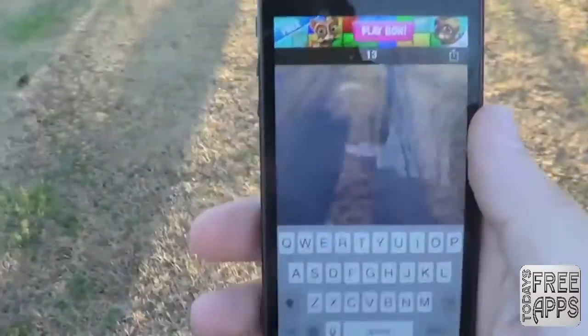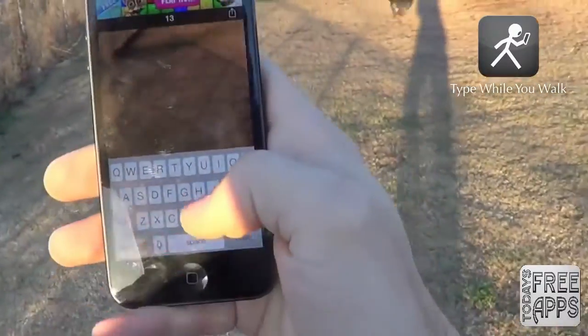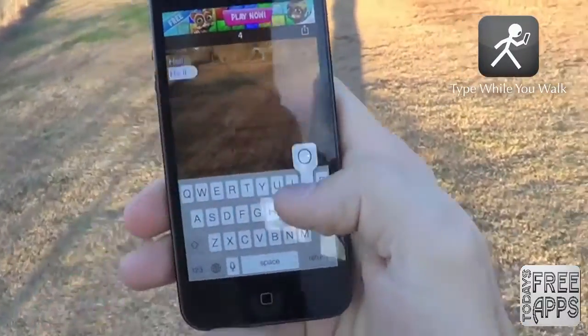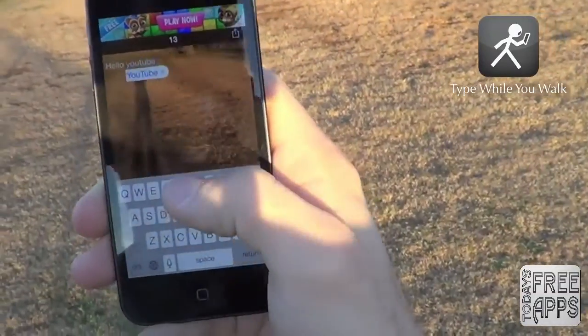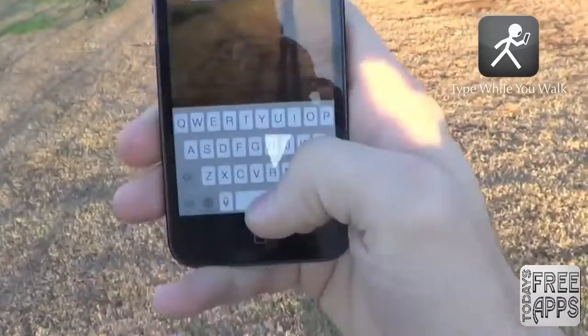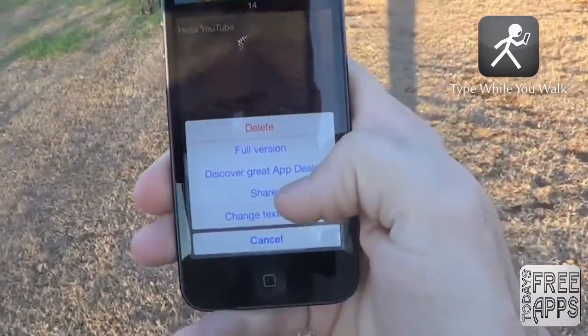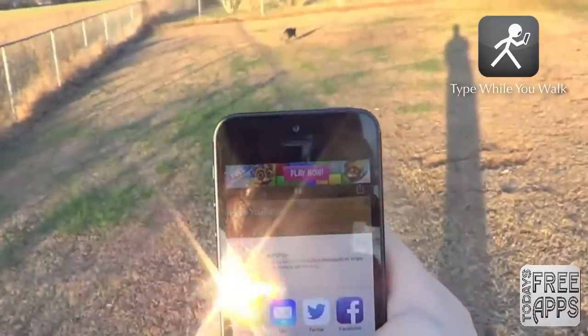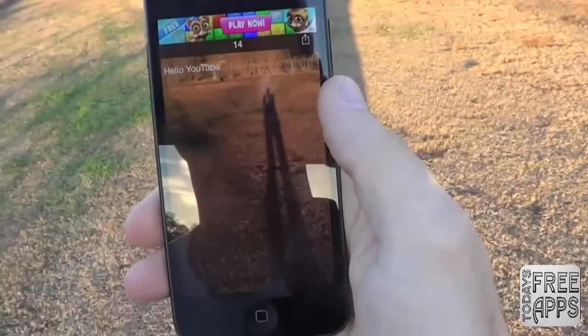For this next app, I had to go outside. This app is called Type While You Walk, and basically it lets you see what's in front of you by using your camera while you text. This app basically allows you to text while walking down to the mall so you don't do a faceplant and embarrass yourself. You can just type out your text and share it straight to message or mail. Go check this one out in the app store.